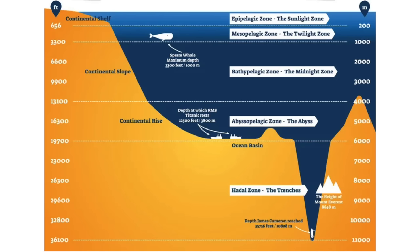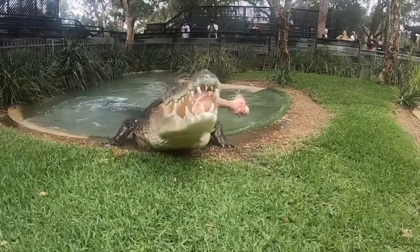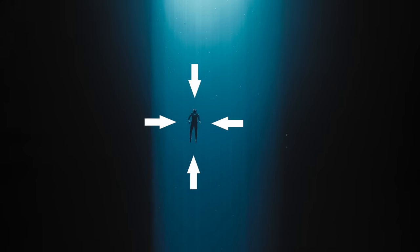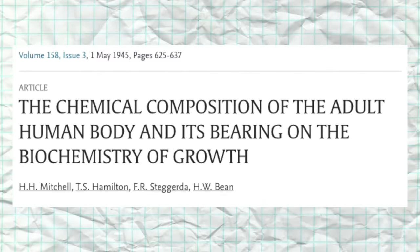If a human body were transported slowly down to 3,000 meters without the protection of a submarine, they wouldn't implode under the pressure of the water. Hydrostatic pressure deep in the ocean is not applied to the body in the same manner as a crocodile bite — it is not an acute or pinpoint application of force. Under the weight of the water alone, pressure is exerted equally from all sides. This is complicated by the fact that water is not compressible, and our bodies are made largely of water.